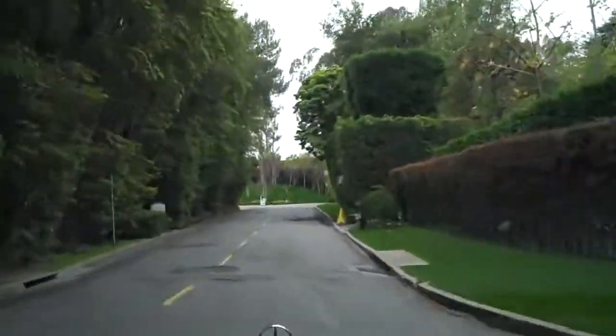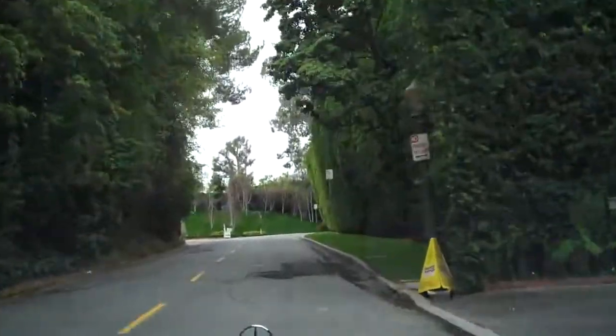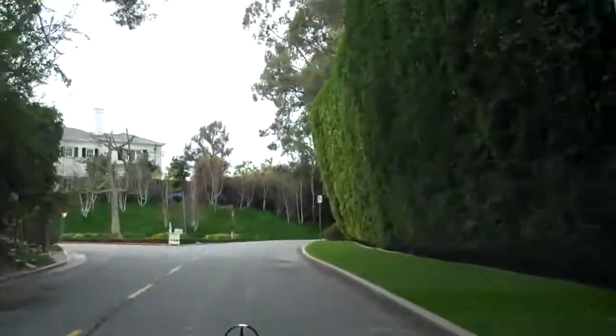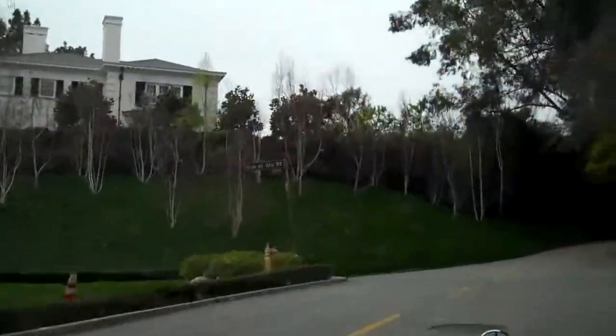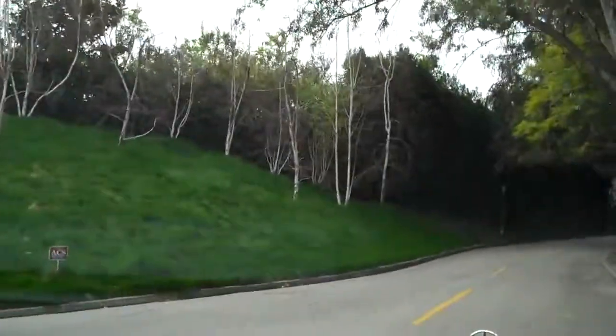It's just a really beautiful neighborhood. As with many of these upper-end residential communities, there's not too much you can see from the street. Up here to the left, that was a lot that was sold a number of years ago, and they built two separate houses on that property.